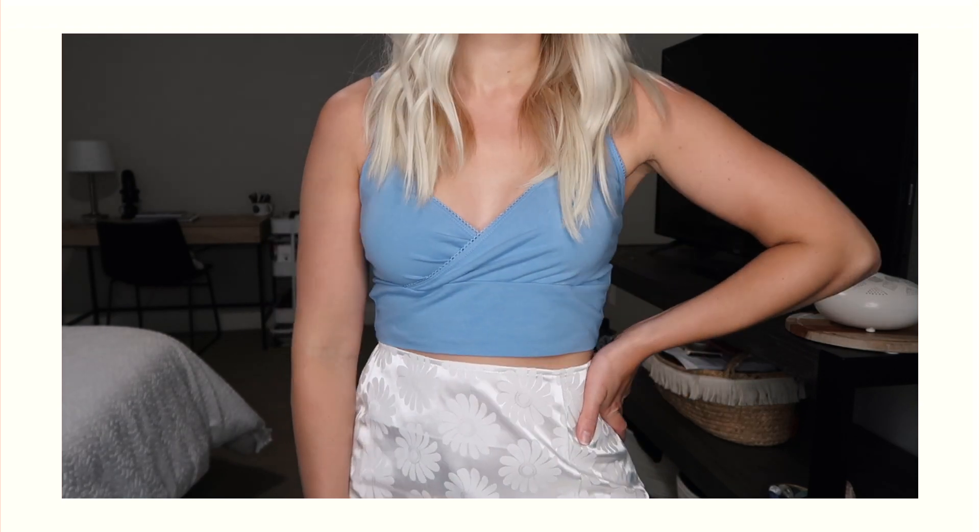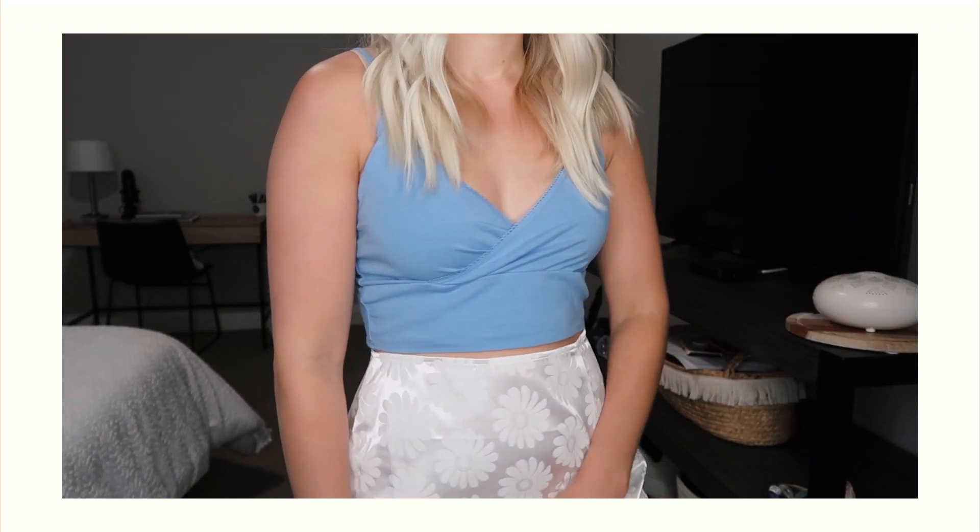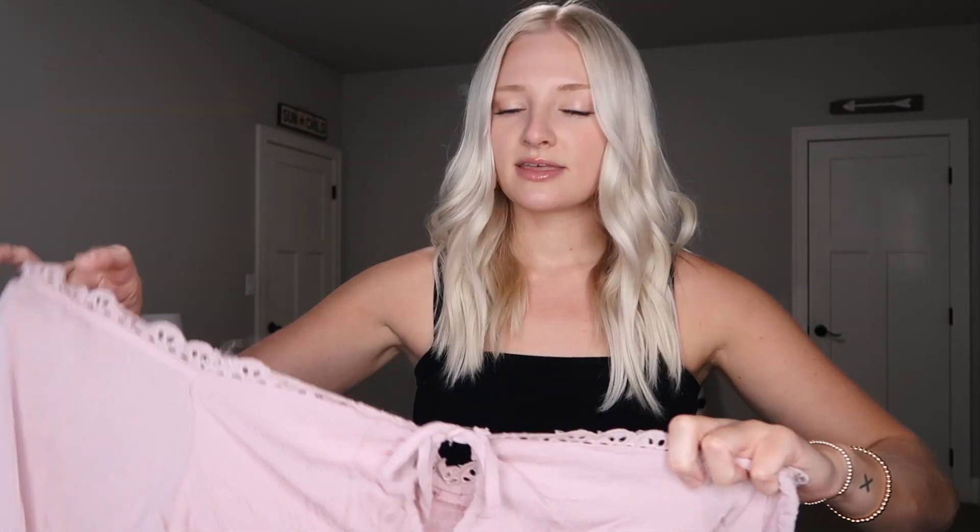I discovered their Nova Vintage line and that section of the website was totally my style. I picked up this blue top — it crosses over the chest area and has this delicate little lacy strapping on it. It's a cotton material, very stretchy, and nice for the summertime.